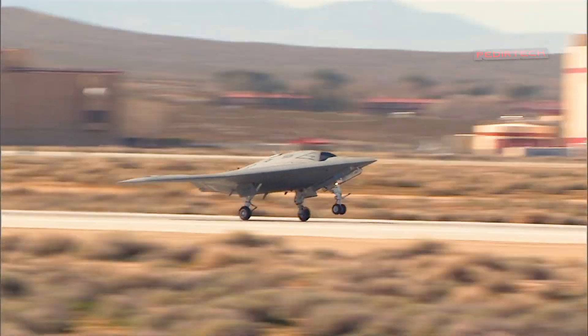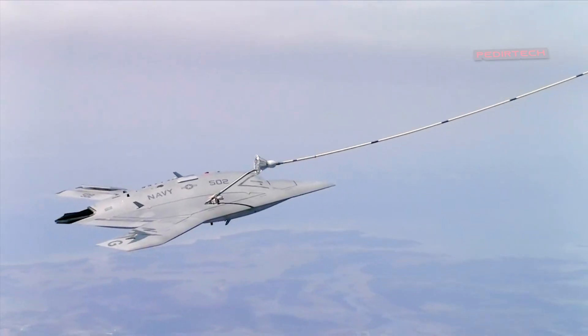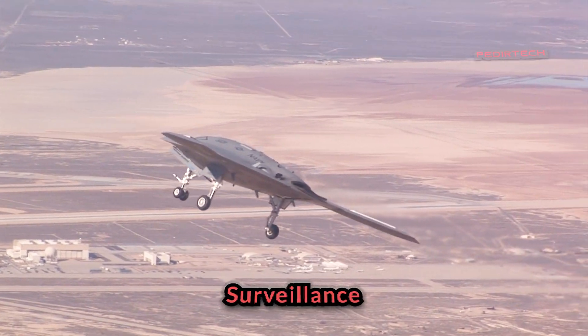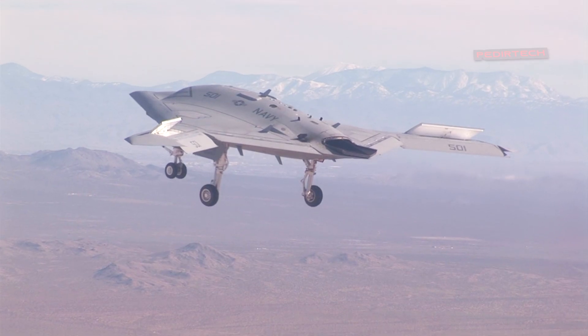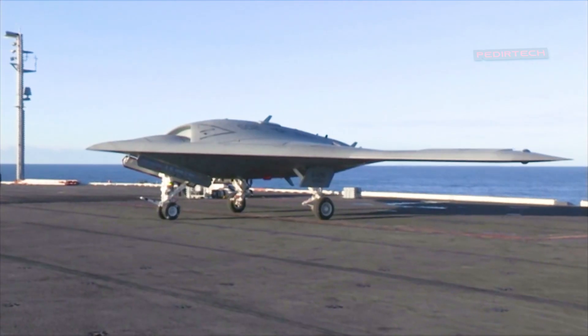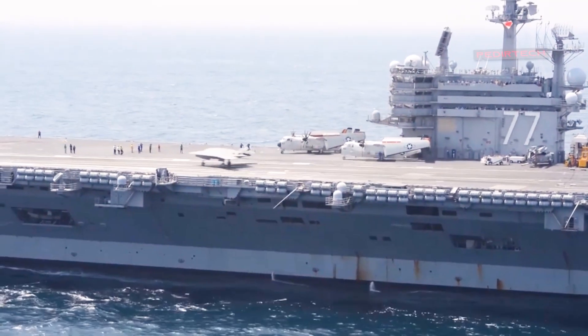The X-47B's autonomous capabilities allow it to perform a wide range of missions, including intelligence, surveillance, and reconnaissance, as well as strike missions. The aircraft's ability to takeoff and land on aircraft carriers also makes it an ideal platform for long-range missions and rapid response.